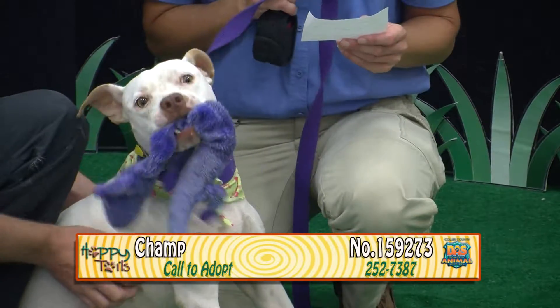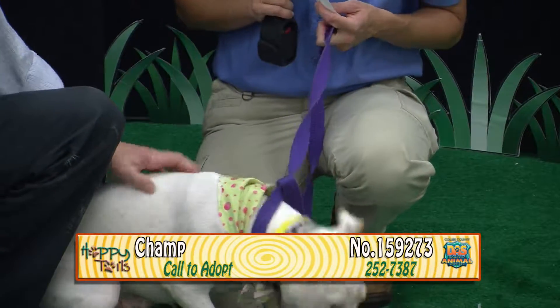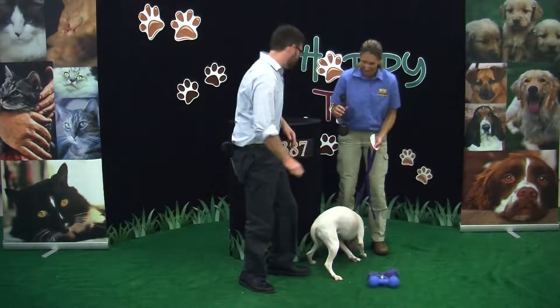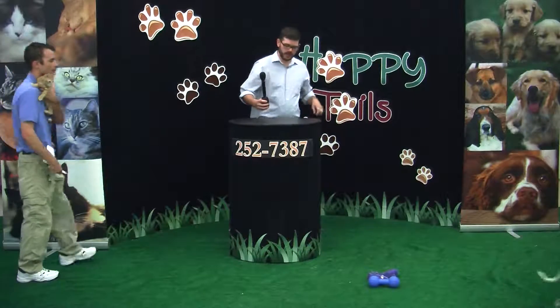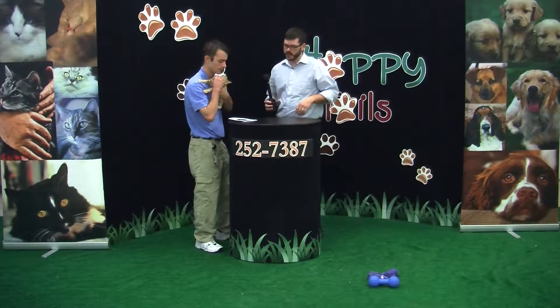Again, his name is Champ, 159273. He's very sweet — looks like the perfect dog for a family with kids who like to play, but not too hyper. Come meet Champ, guys. 7610 Davis Boulevard — that's at the corner of Davis and Santa Barbara, just next to the Boys and Girls Club.